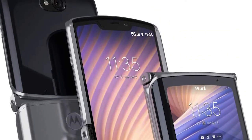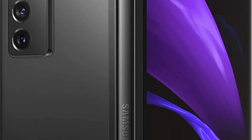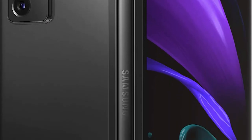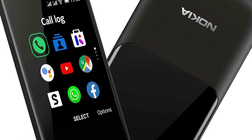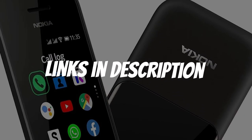Are you looking for a flip phone? In this video I will show you the best flip phones in 2021, based on my personal opinion and hours of research. If you want more information and updated pricing on the products mentioned, be sure to check the links in the description down below.